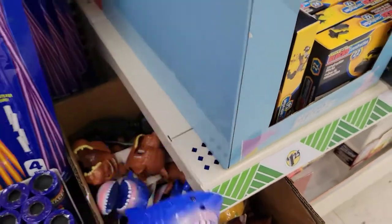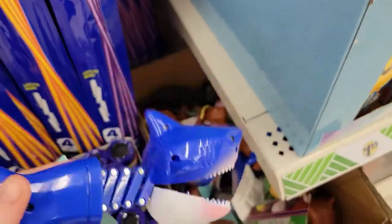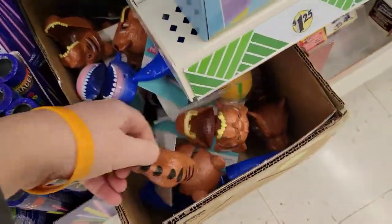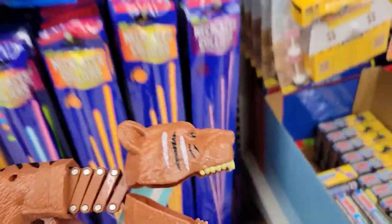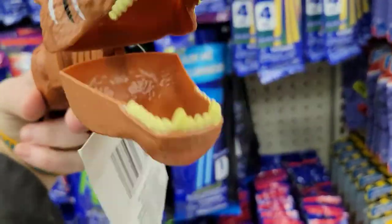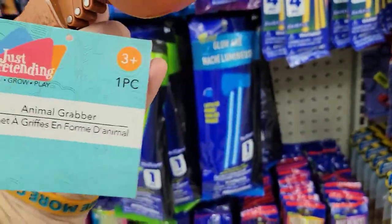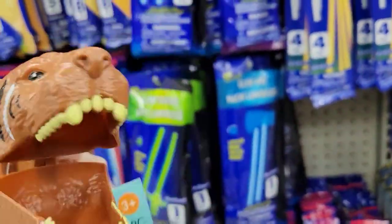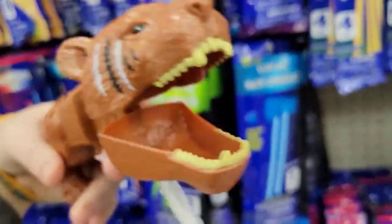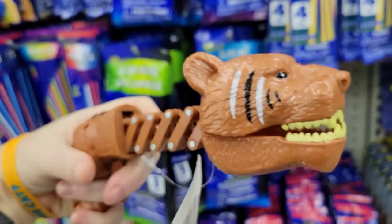Look at this guy — that's funny, huh? There's a tiger wave. I might buy one of them. Animal grabber! I could pick up my cats with that. They would enjoy that — have it bite their tails.